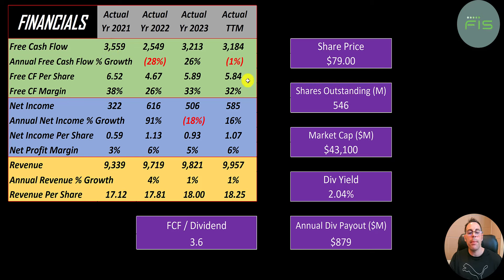Their margins are 38% in 2021 and 32% in the trailing 12 months — they convert a lot of their revenue to free cash flow. Above 20% is really, really good. Net income is the profit or loss on the income statement: revenue minus expenses. That's about 600 million in trailing 12 months, with a margin of around six percent.